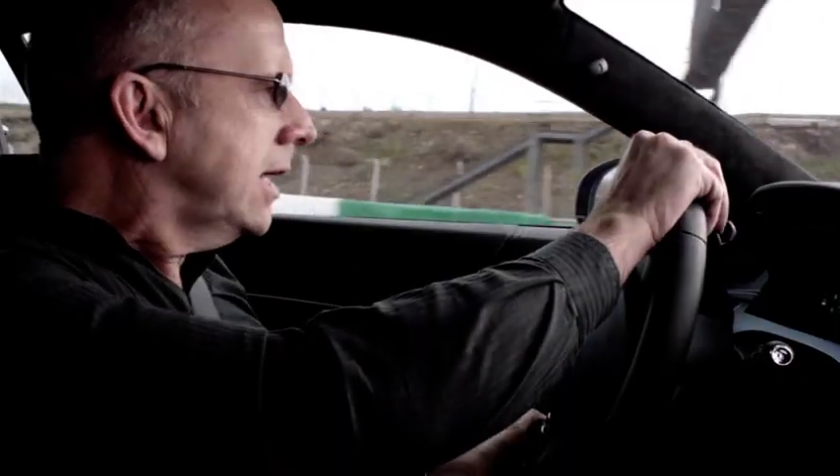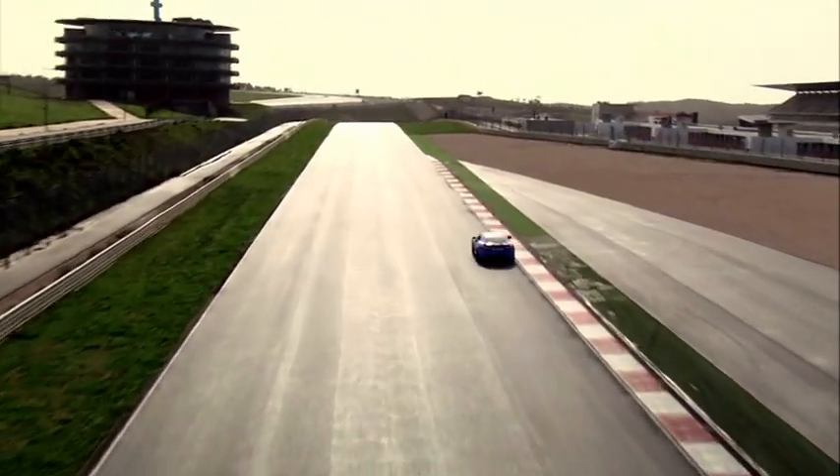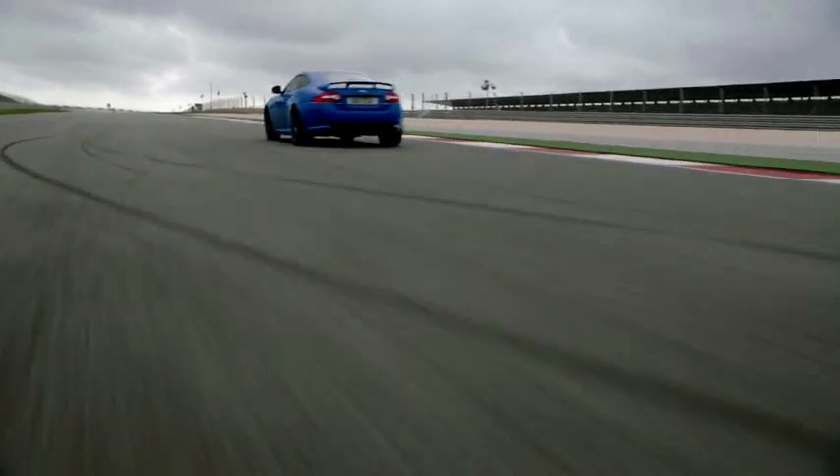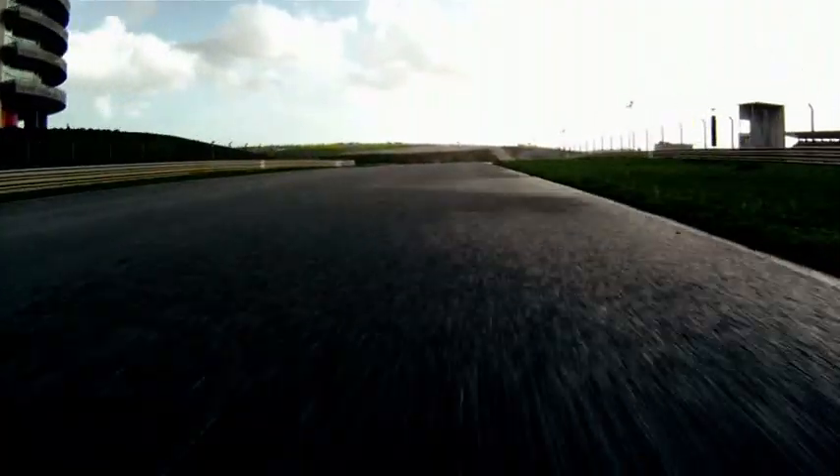Short shift into third gear to use the benefit of the torque. Let the car drift over to the exit. Short straight down to a downhill hairpin left.